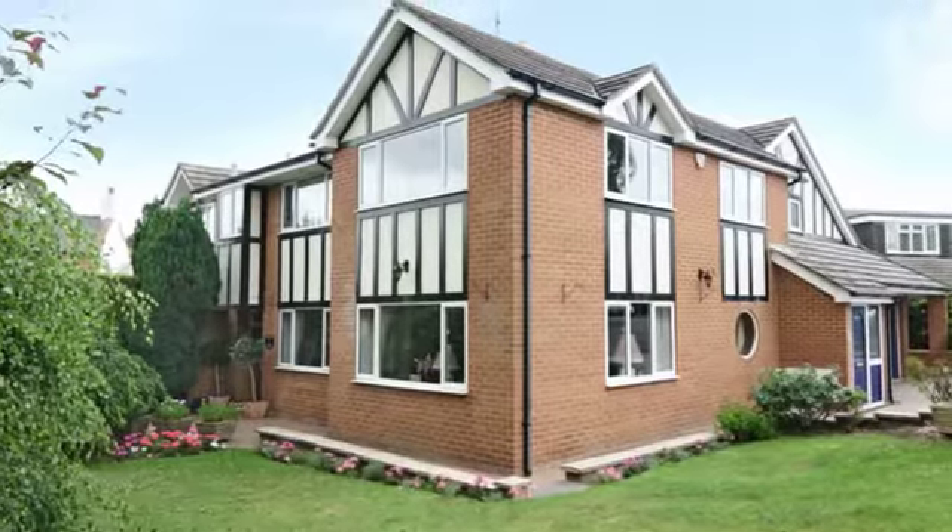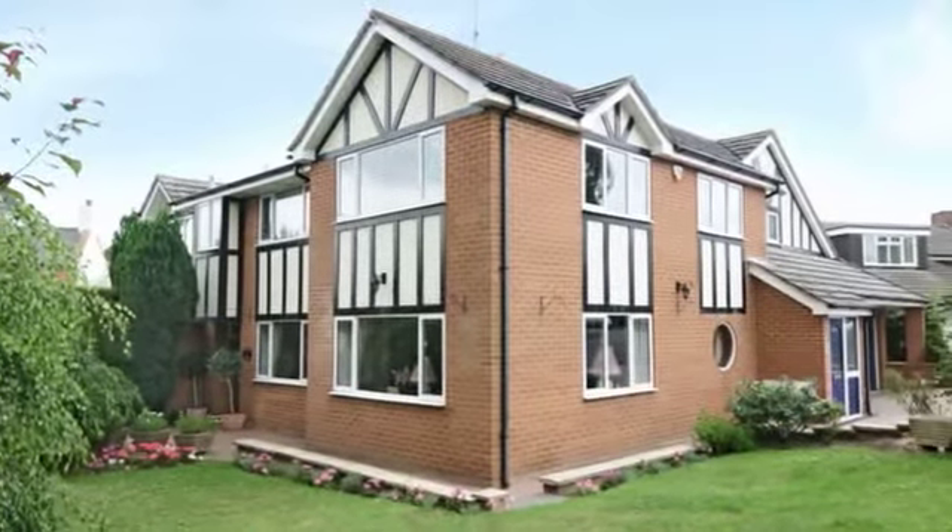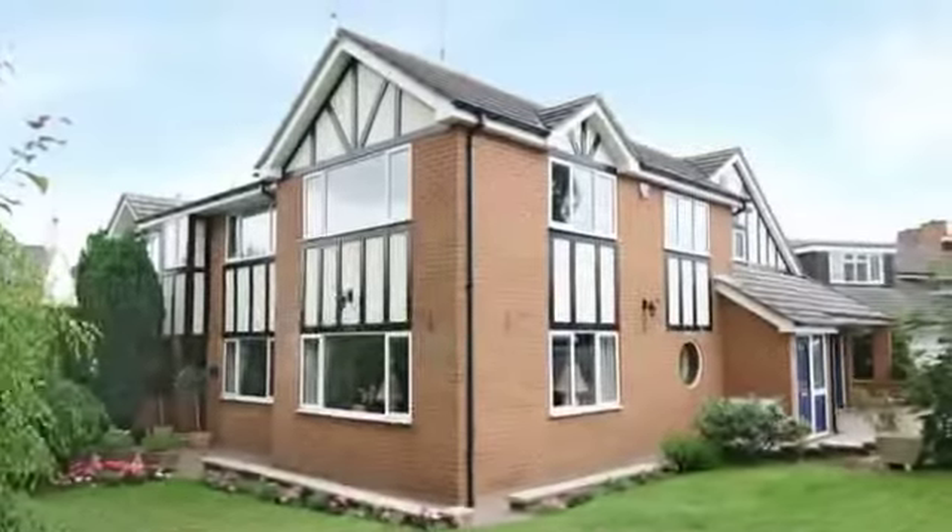One The Orchard is a large detached home with a one-bedroom annex on a corner plot in this highly regarded village.